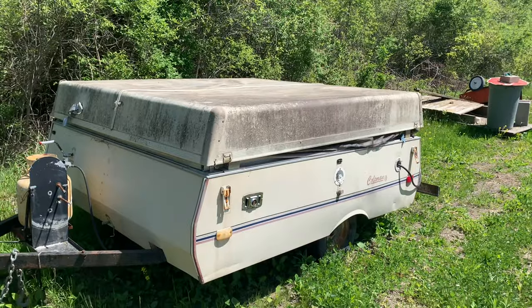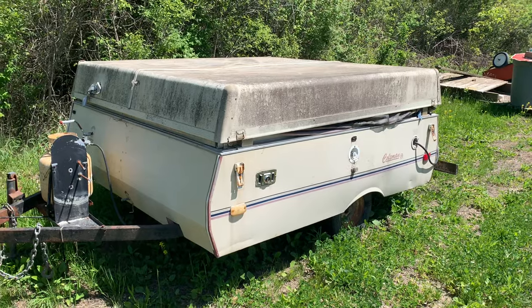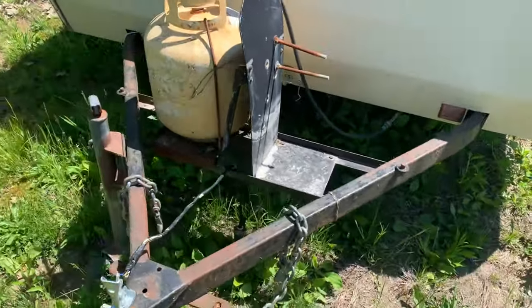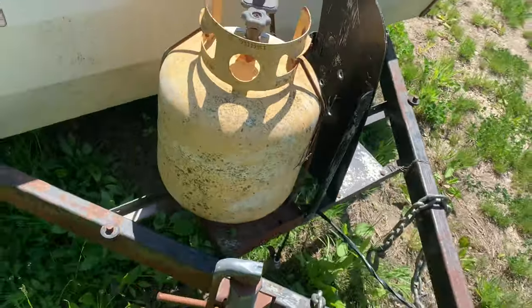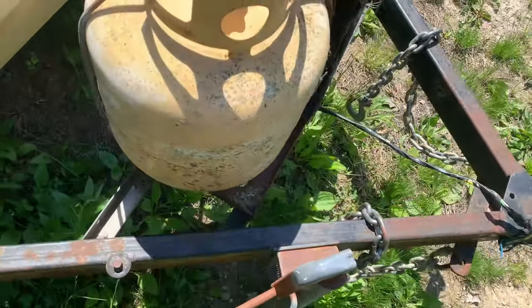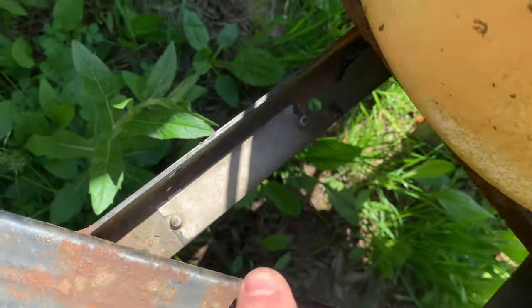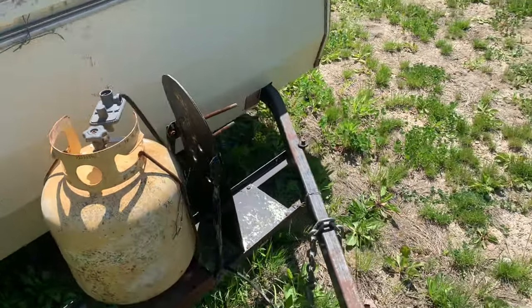I got the first step done on this pop-up camper project, which is getting a title for something that doesn't really have a title. On this 1988 Coleman Columbia, the VIN number I did finally find, and it was located right there on this little plate that holds the propane tanks. Pretty faded.